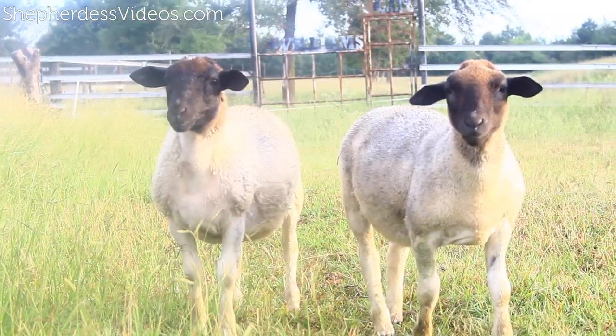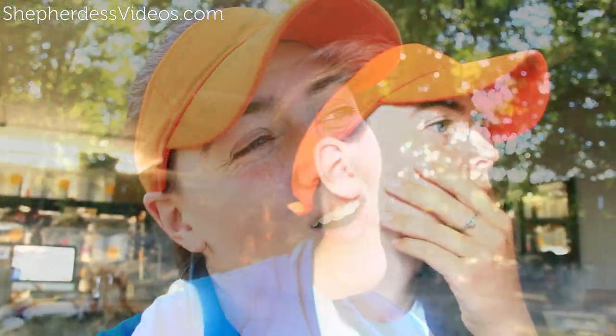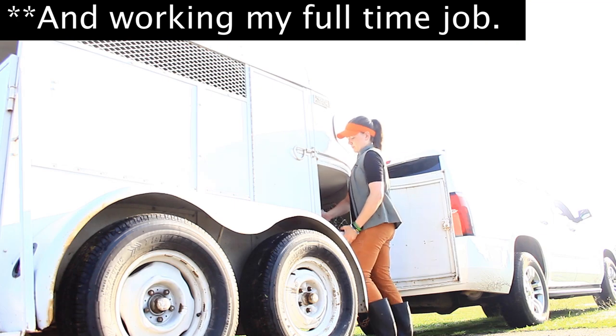I sold my lambs once they were weaned, but I didn't really begin the sales process until about four weeks after they were weaned. I was managing weaned lambs in a separate group because the rams were, at that point, mature and able to breed. So I was running those groups on pasture all while coordinating the building of this platform, marketing these animals, sales, logistics, shipping, and all of that.